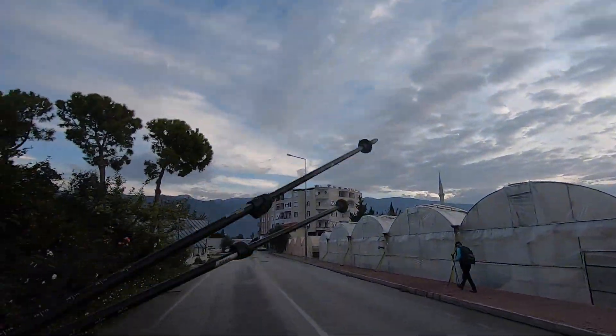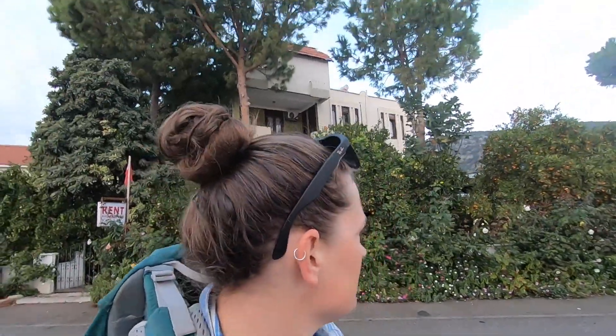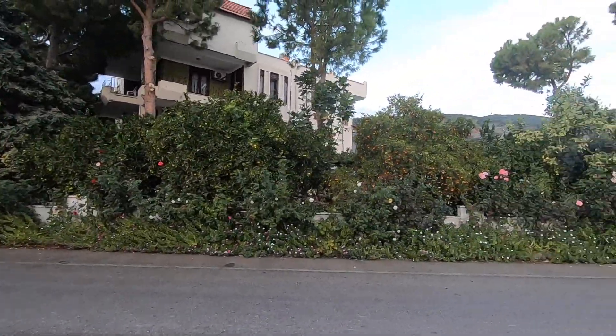Thank you so much for watching the vlogs — like, comment, and subscribe. Enjoy the journey. Oh, that's a great camera angle, Sarah. There's the gate. And there's the mosque over there. That's what wakes us up at about 6:30. I'm going to show you the mountains in a little bit. It's very pretty outside with all the flowers.